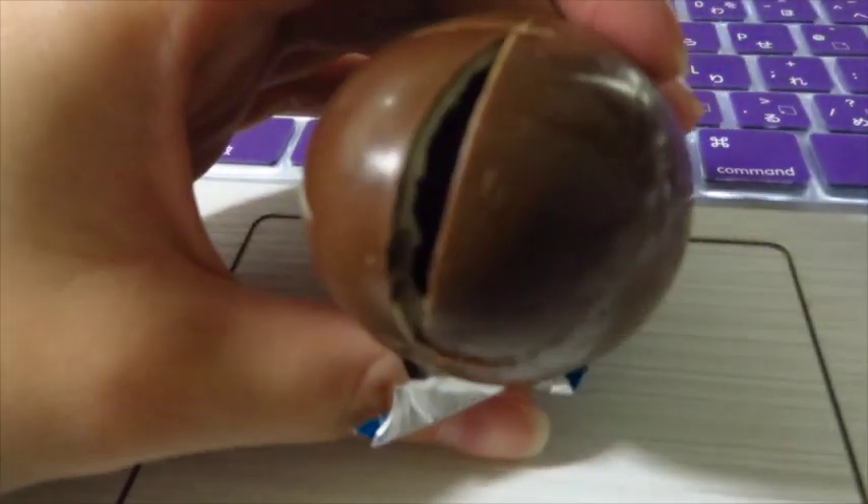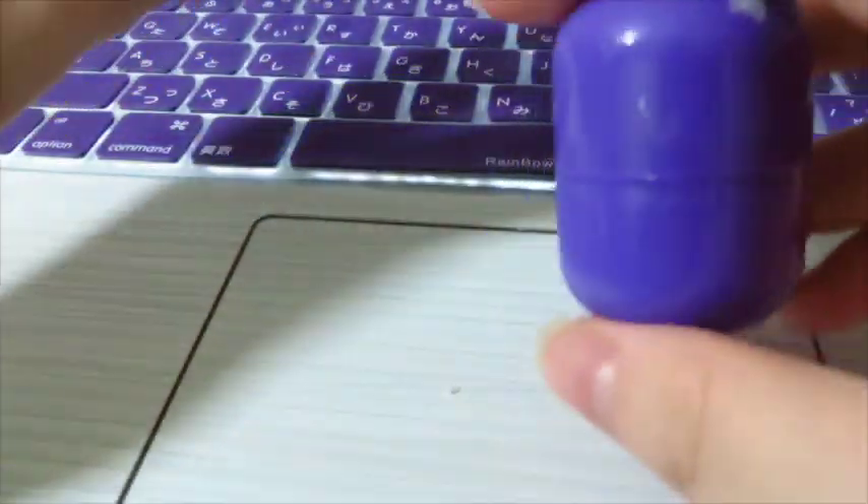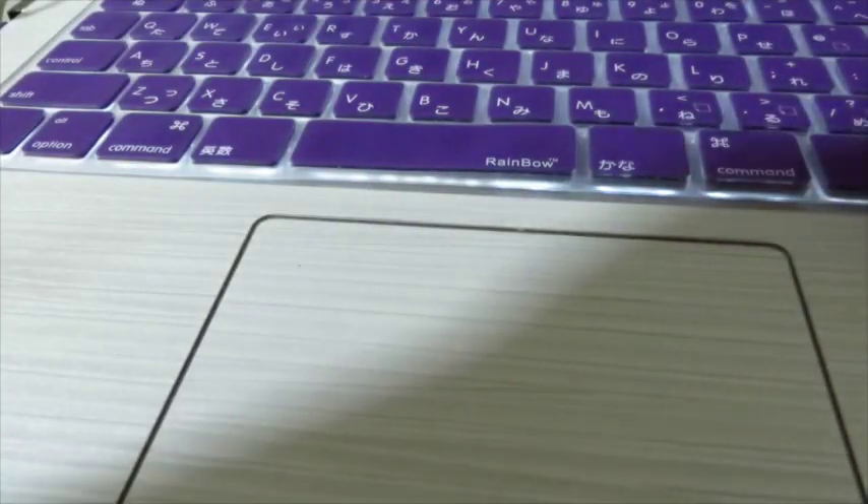Oh look at that, guys! Let me take this out. It's like a tablet or capsule. I'm gonna open this. Please, why is it so hard to open?